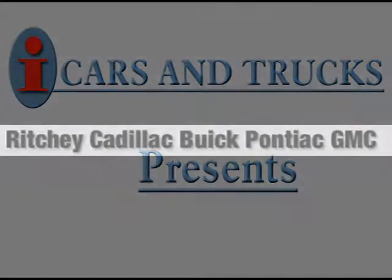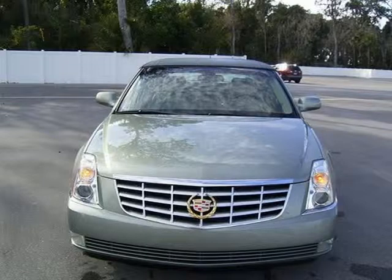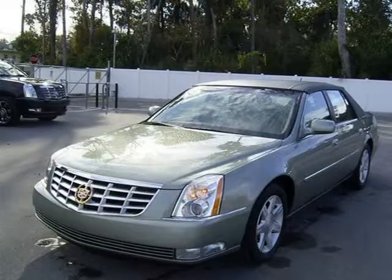This 2006 Cadillac DTS sedan is located in Daytona Beach and has 42,323 miles on it. This sedan has a beautiful green silk exterior paint color which is complemented by a shale leather interior color.